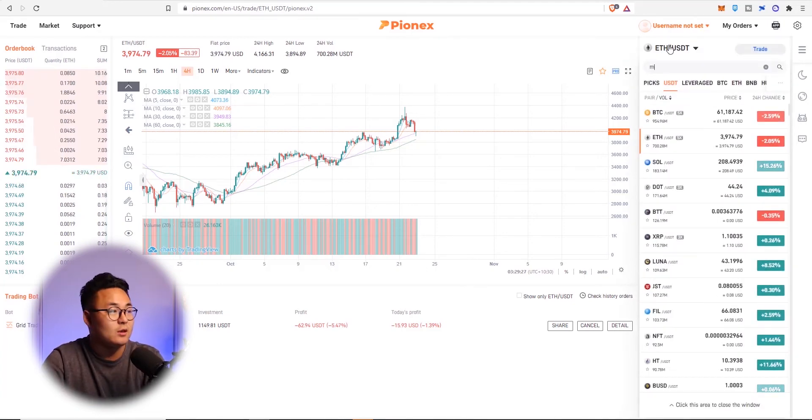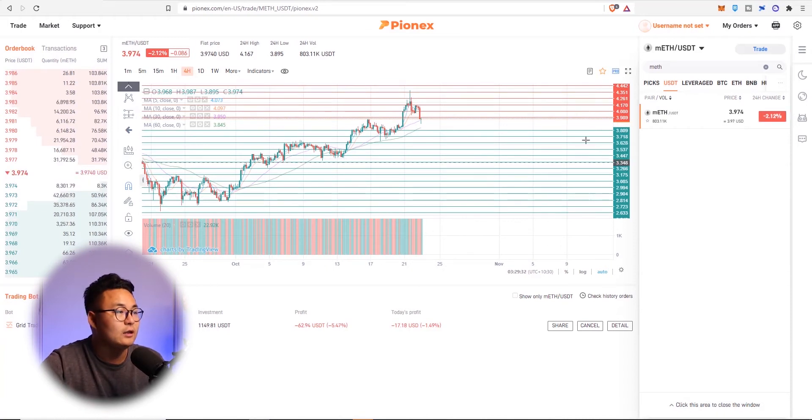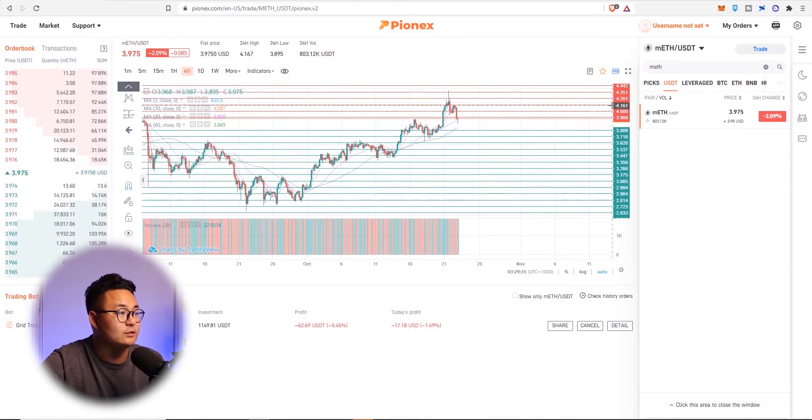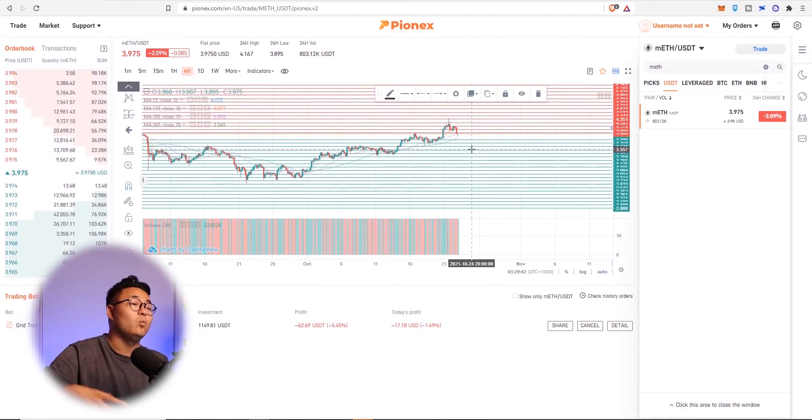I've traded in MEth because these things are a lot easier to identify. You can press this 'i' button to see all the orders in there, so you can understand when the trades are going to activate and how much profit you're going to unlock each time.